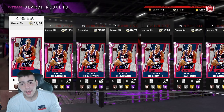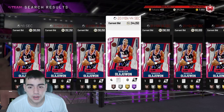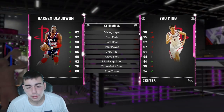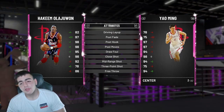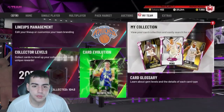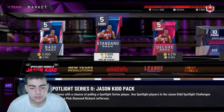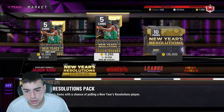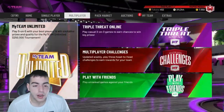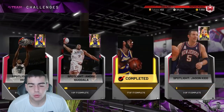Most of you guys don't even have the MT to come close to doing that. So if it's around 450 to 500K, first off, these packs are gone on Friday. One method: do not do this set yet. You could do the basic challenges, but I want to break down whether it's really worth it.